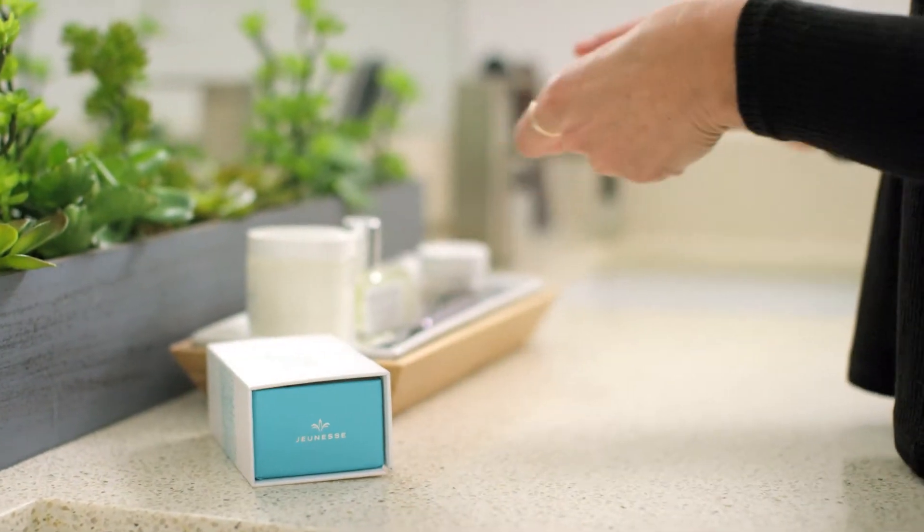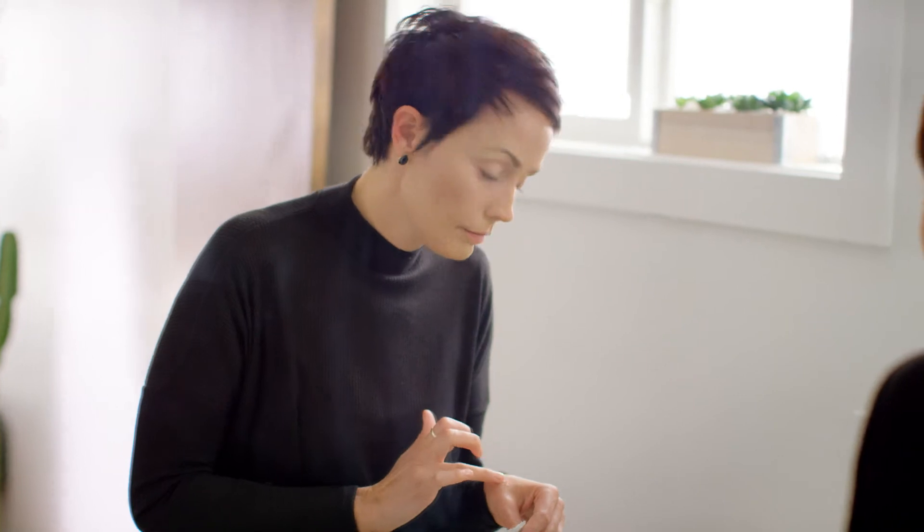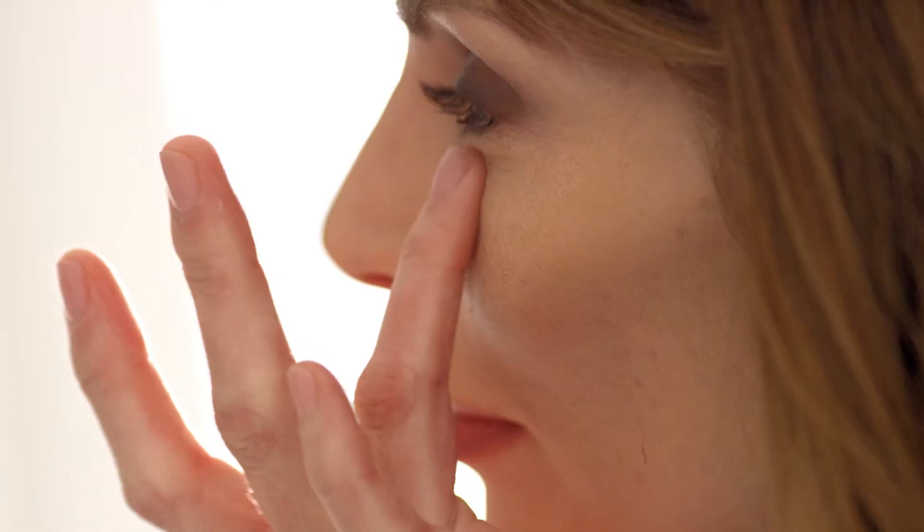To use, simply massage the packet. Dispense a small drop and lightly pat a thin layer to targeted areas. Leave the product damp on your skin and remain expressionless for two minutes while it dries. If you missed a spot, it's easy to reapply. Or if you happen to apply too much, wet a cotton swab and gently remove any residue. Apply oil-free cosmetics and finish getting ready as usual. It's that simple.